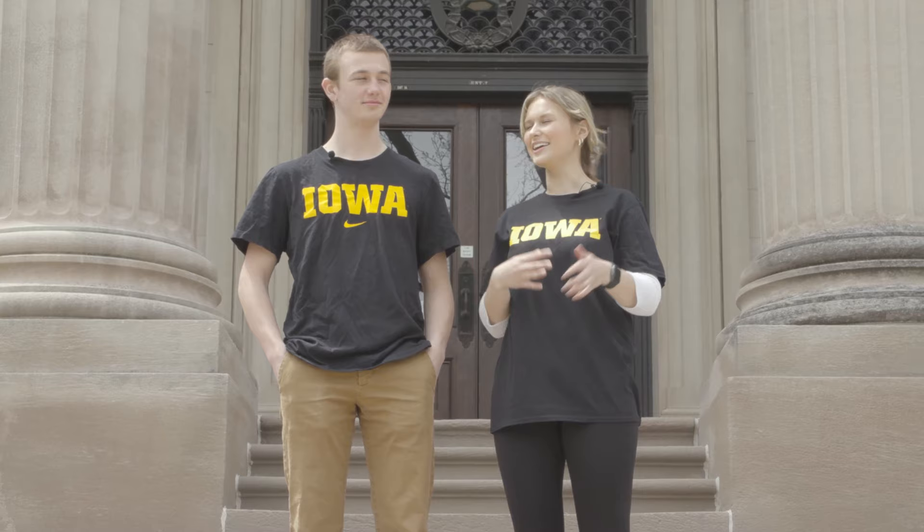Welcome back Hawkeyes. We're here to check out the University of Iowa Museum of Natural History. This is my first time here and I'm so excited. We're going to go on a little tour today. Let's check it out. Let's go.